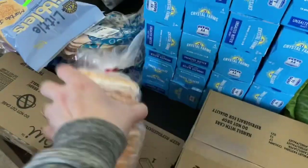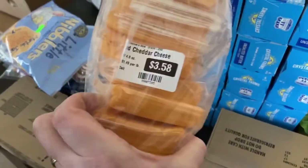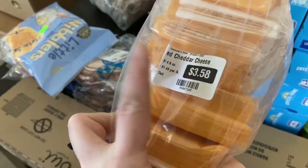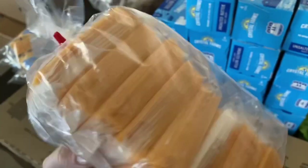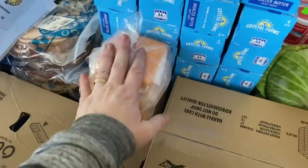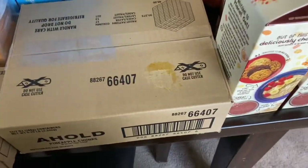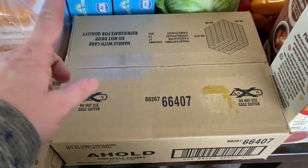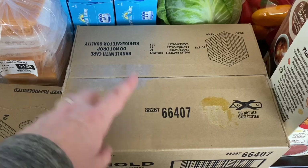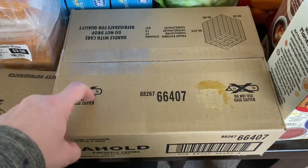Some sliced cheddar cheese — $3.58 for this whole thing, only $1.49 a pound. I thought that would be great for sandwiches and grilled cheeses. This box is cups of pineapples, which would be great for snack time or kids' lunches at school.